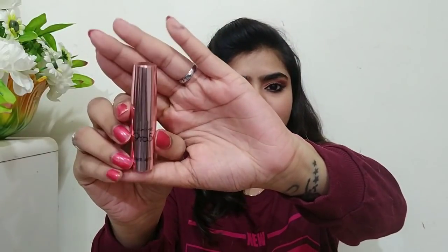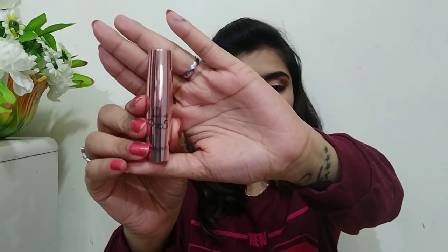This lipstick is not a new launch in the market — it has been around 3-4 months. It comes with cardboard and plastic packaging. The packaging is a very beautiful rose gold, and no one will say this is a bad product because it looks very high-end. It is not flimsy; it is very sturdy packaging.